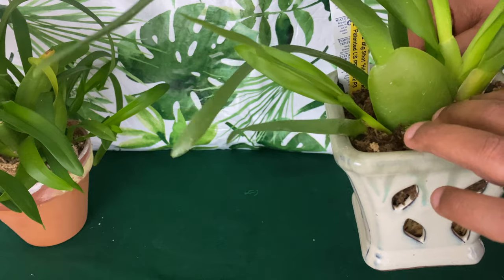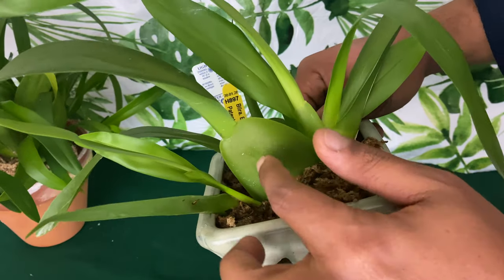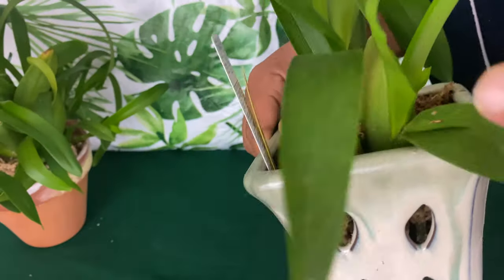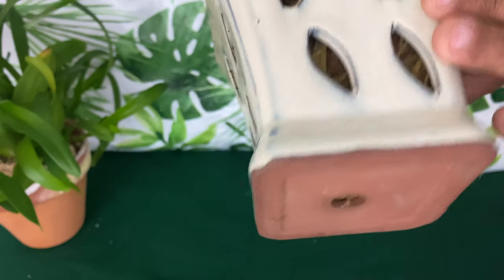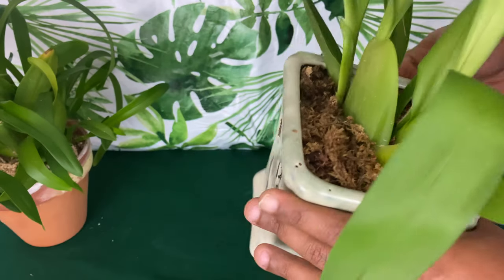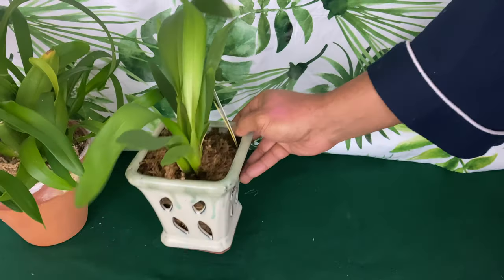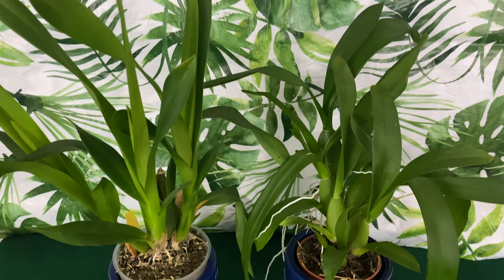I also have the oncidium with the big pseudobulb — the one that is a little flat — and it has new growth coming up right here. It's still in its original planter from Lowe's. I'm looking forward to repotting it, and I'm really hoping for a bloom. New growth right here as well — a happy camper.